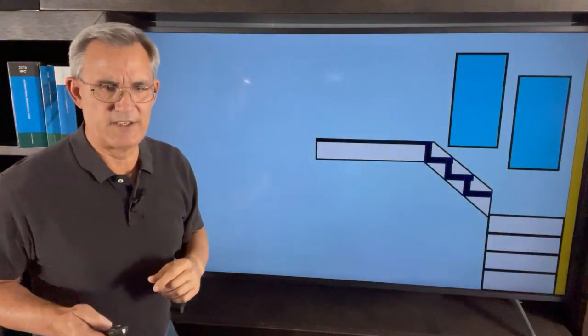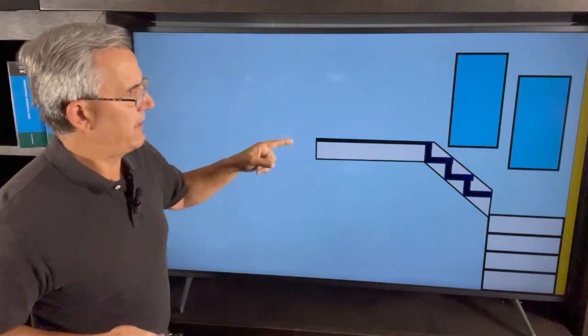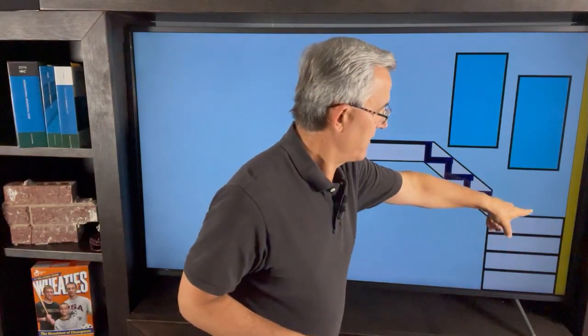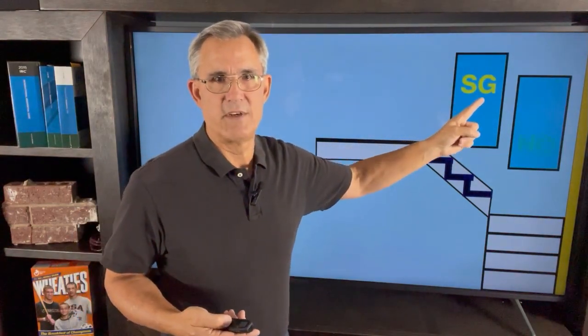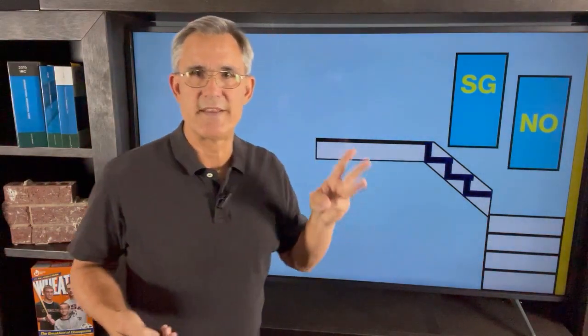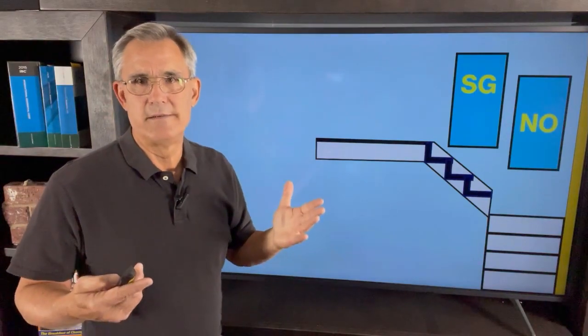So here it is in elevation — pretty simple rules. I'm going to assume that this one at the landing is 38 inches from the walking surface to the edge of the glazing, and this one obviously is going to be below 36 inches. So that tells you automatically this one is going to be safety glass and this one is not going to be safety glass, because of that 36-inch rule.